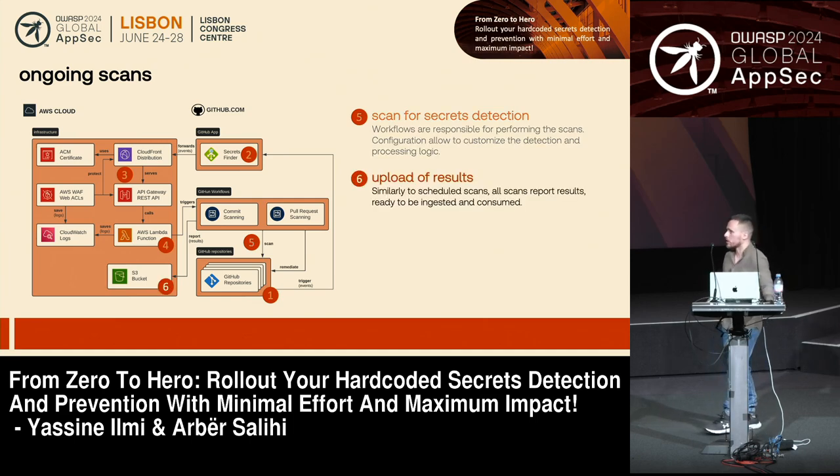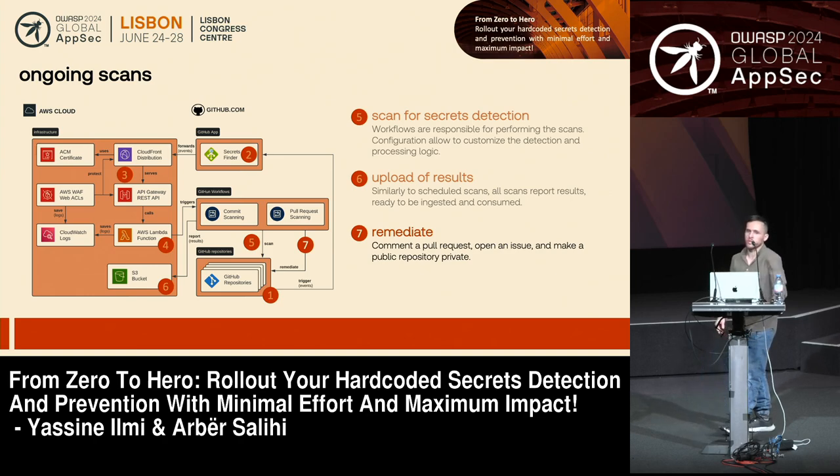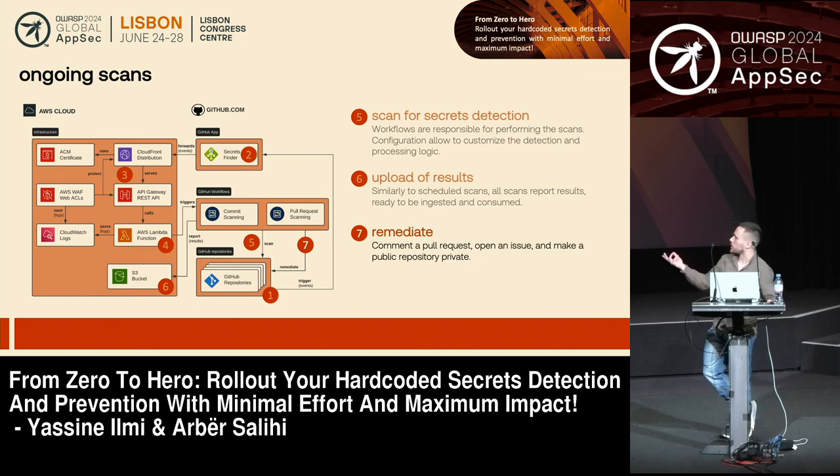As soon as you have findings — or even if you don't — we put those results back into the bucket to keep track of what's going on and the scan frequency. We push those results to be ingested with the ingestion module. Most importantly, what follow-up actions can you do? For pull requests, we automatically push a review comment listing all those findings. We also tag the pull requests so developers are directly notified and can react to those leaked secrets. Similarly, for pushes to the default branch, we open an issue and assign it to the developer responsible for the leaked secret.